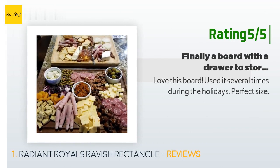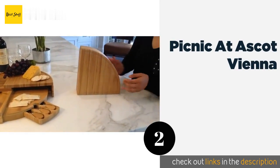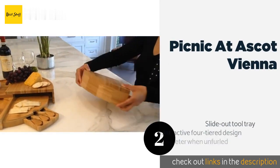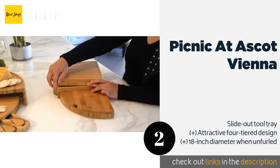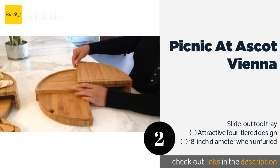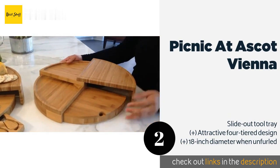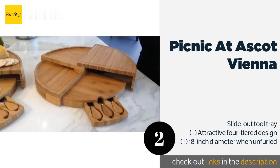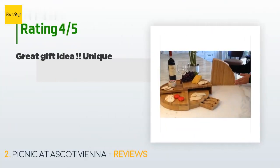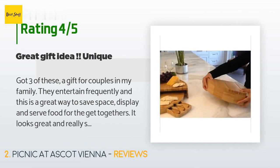The second product is the Picnic at Ascot Vienna. An innovative rotating hinge means it won't take up a ton of room when not in use. It's made from naturally antimicrobial bamboo, and a lifetime warranty gives you peace of mind that it should last quite a while. This product is available on Amazon for $65, and 243 customers have reviewed it with an average rating of 4.6 stars.